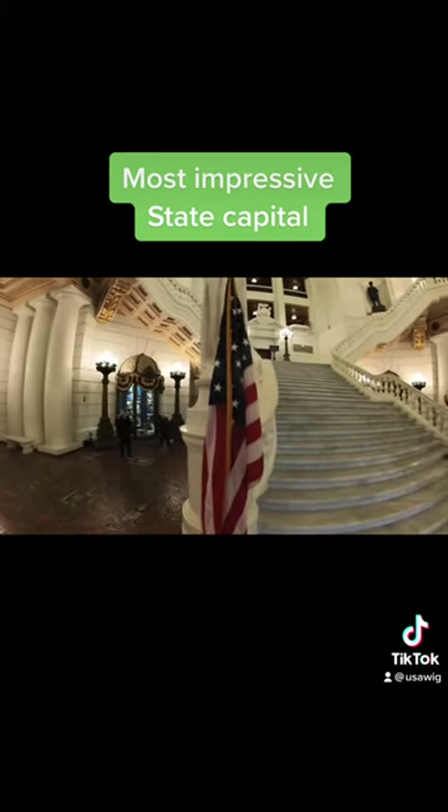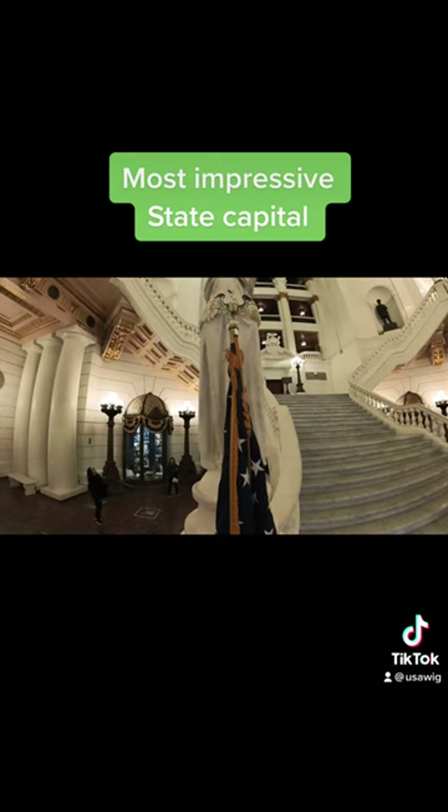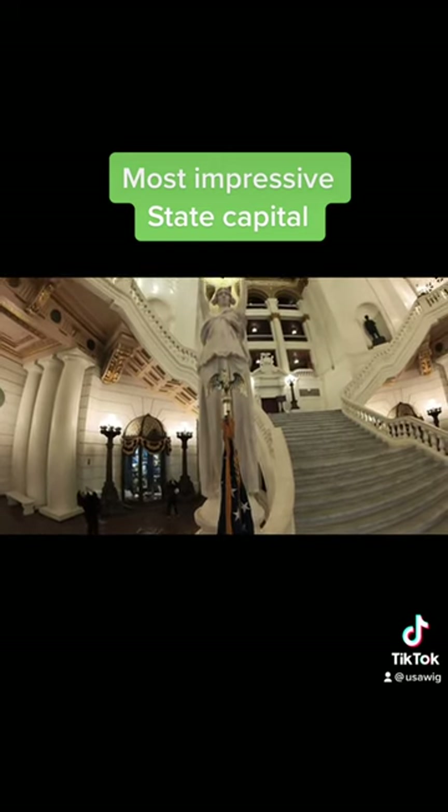Additionally, the Capitol features imported embellishments such as marble from Ireland, mahogany desks from Malise, and gold French velvet drapes that weigh 87 pounds each.